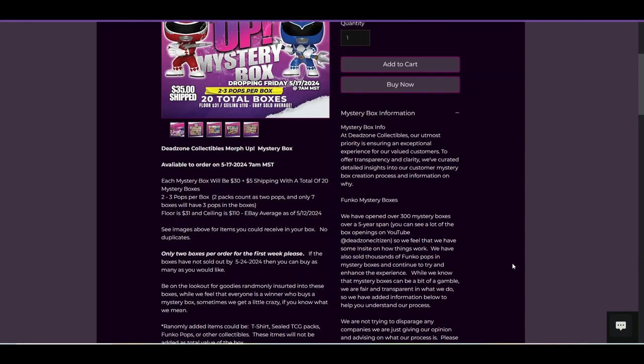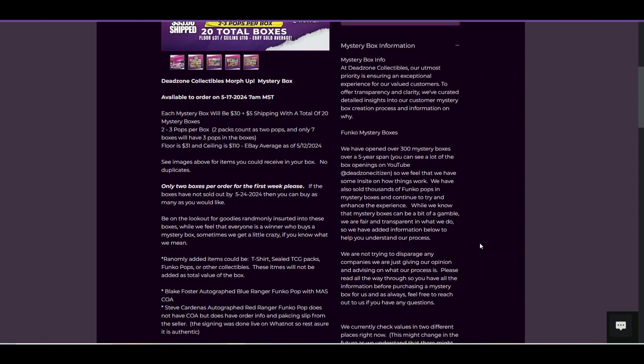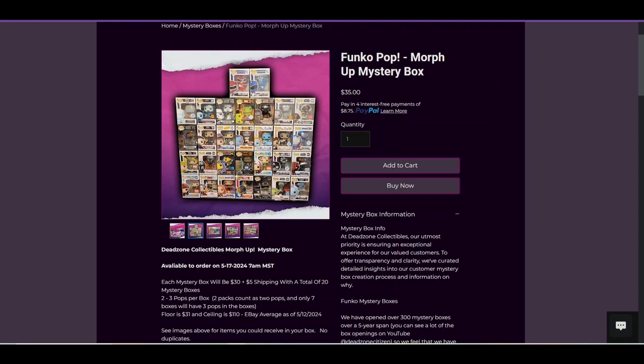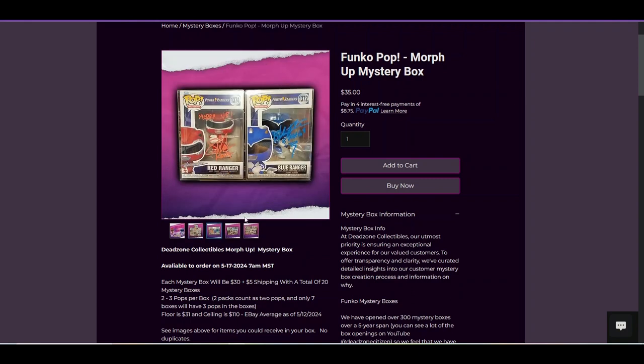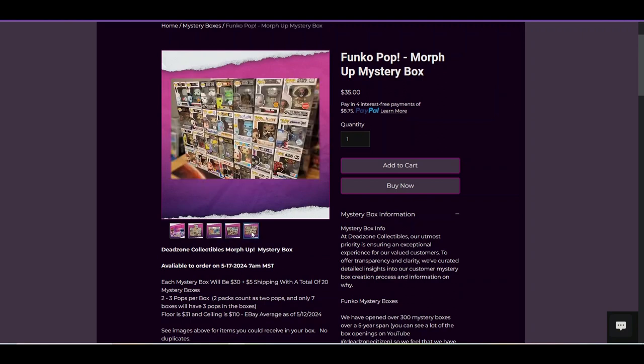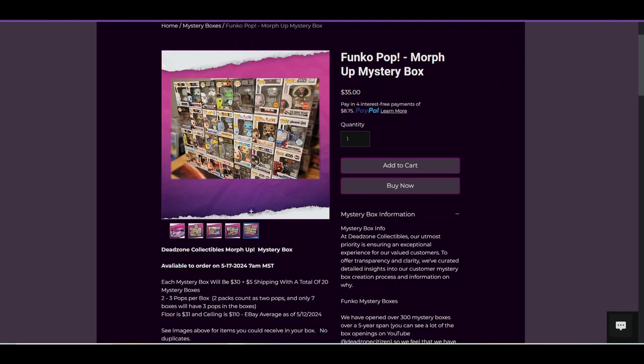We have opened over 300 mystery boxes over a five-year span. He usually has a closet full. There are other ones to click here so you could see what else is available in the box. I mostly bought this box for support. I don't believe there was anything in here I'd keep — I'm not a Power Ranger person — but there are some great pops in here, and I grabbed one mainly to support Dead Zone.